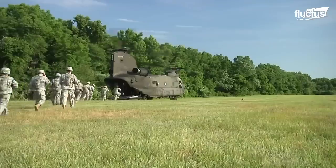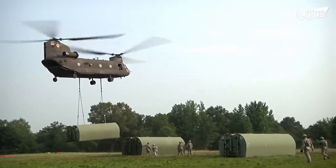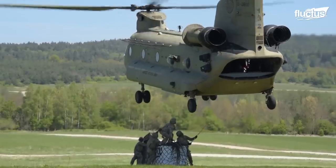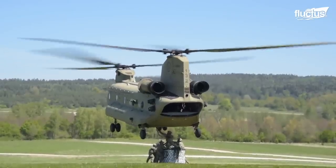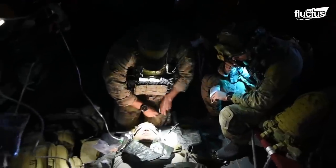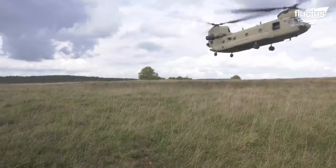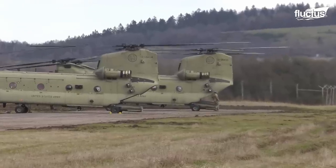The helicopter's twin turbine engines provide the power and speed required to transport heavy loads in difficult terrain. In addition to its powerful engines, its tandem rotor design allows the helicopter to hover in place, making it ideal for transport and rescue missions. Its engines have been continuously improved over the years, with the latest versions featuring increased power and fuel efficiency.